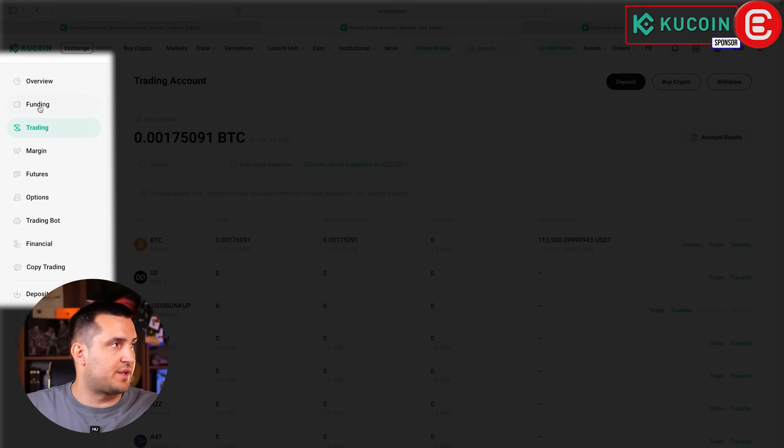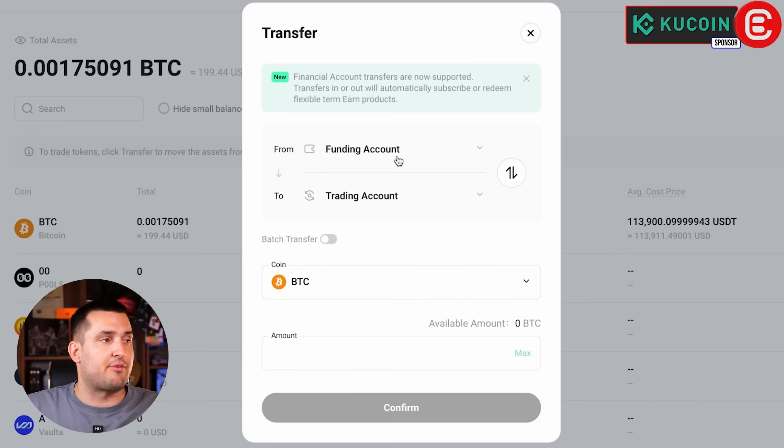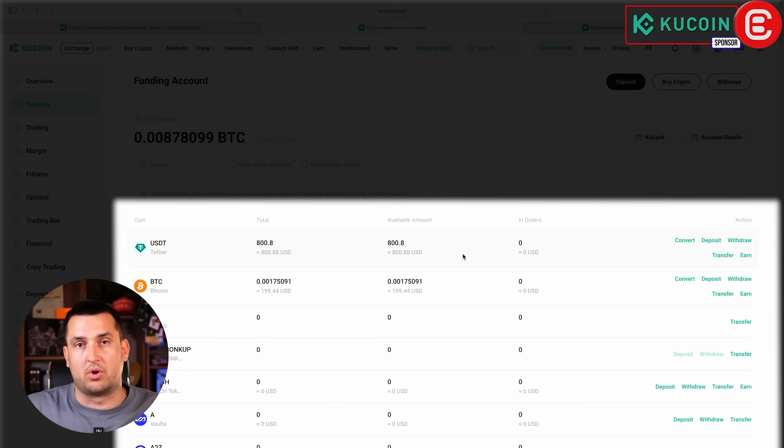On the left you can see separate accounts: Funding, Trading, Margin, and Futures. The converted Bitcoin will show up under the Trading Account. If you want to move it back, click Transfer and transfer from your Trading Account over to your Funding Account, then confirm. When you go back to your Funding Account, you'll see everything in one place. You can keep your long-term holdings in your Funding Account and use the Trading Account for short-term trades.